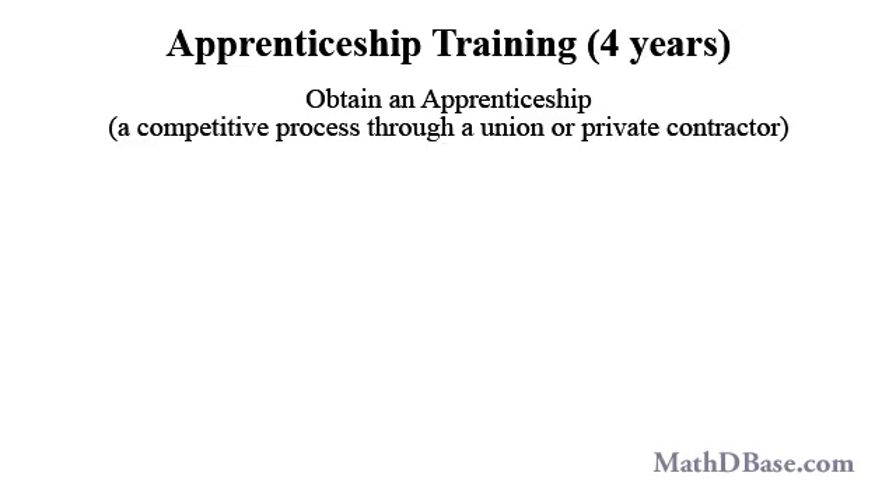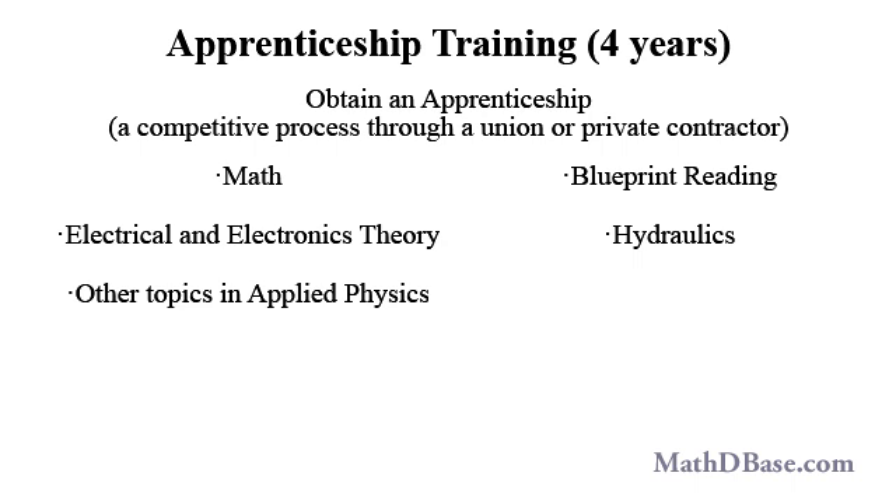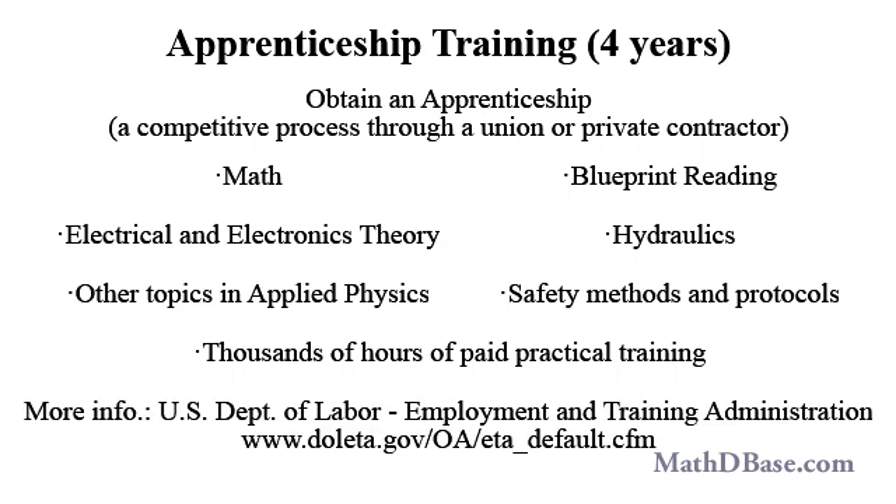To actually learn the trade as an elevator mechanic, you would have to obtain and complete a four-year apprenticeship through a union or a private contractor. During that training, you will learn math, blueprint reading, electrical and electronics theory, hydraulics, other topics in applied physics, and safety methods and protocols. In addition, an apprentice will receive thousands of hours of paid on-the-job training. For more information about apprenticeships, contact the U.S. Department of Labor, Employment, and Training Administration.